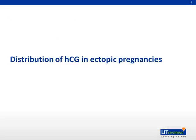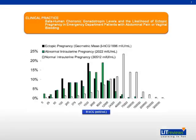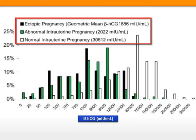Regarding the distribution of beta-HCG in ectopic pregnancies: this is a study done by Korn et al, published in 2003. They investigated the distribution of beta-HCG in ectopic pregnancies in emergency department patients presenting with abdominal pain or vaginal bleeding. The mean beta-HCG is 1,886 in ectopic pregnancy, while the level is over 30,000 in normal intrauterine pregnancy.